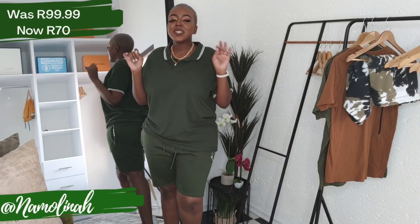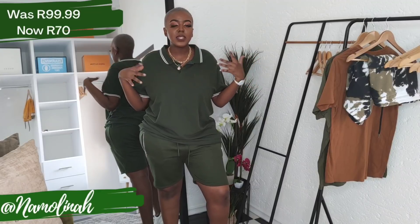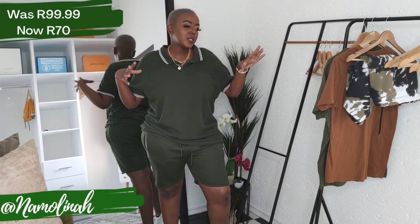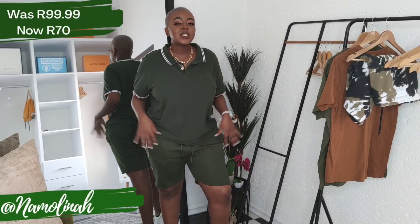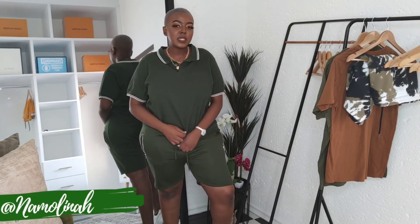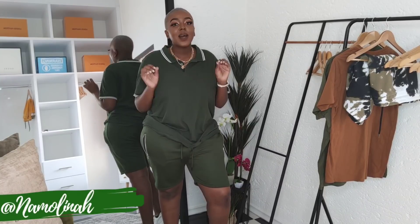Then we have this super nice golf shirt in size two extra large. In the normal Mr Price store this was 99.99 — about 100 rand — and it is now 70 rand in Mr Price Clear Out. It's super comfortable, just a nice golf shirt, and they had it available in multiple colors. I got it in a two extra large because I wanted it to sit baggy and nice and loose.